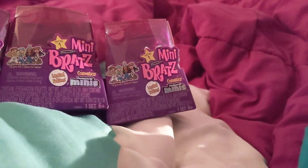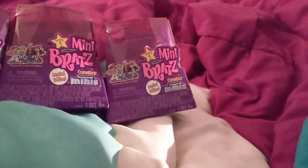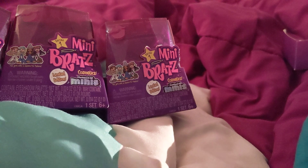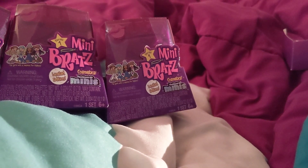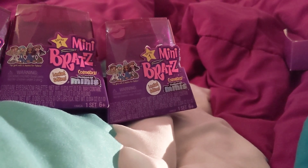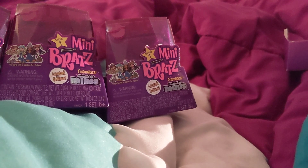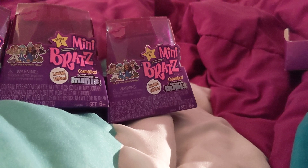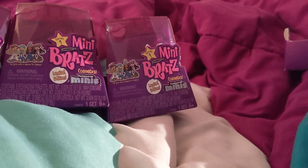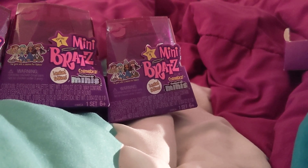Because the same clearance aisle also had some LOLs. Sorry y'all, I should be asleep. But anyway, one of them was literally two cents off the regular price. I was just like, that is not clearance.